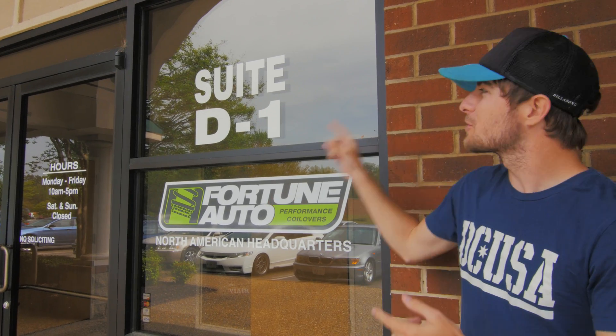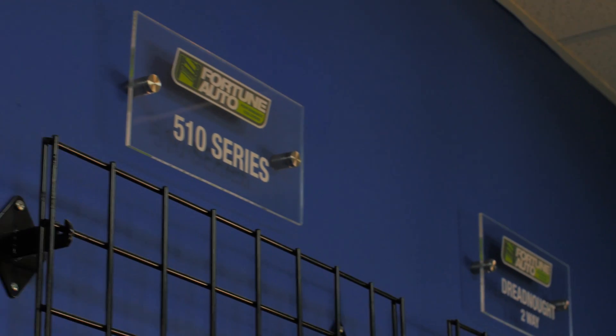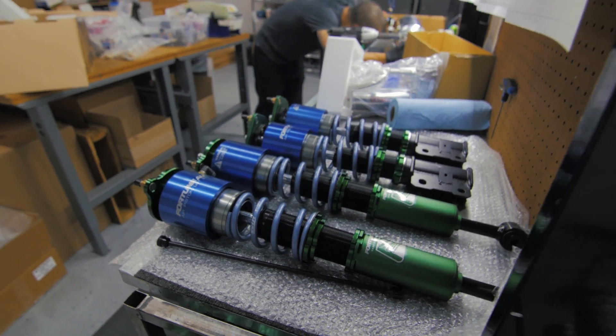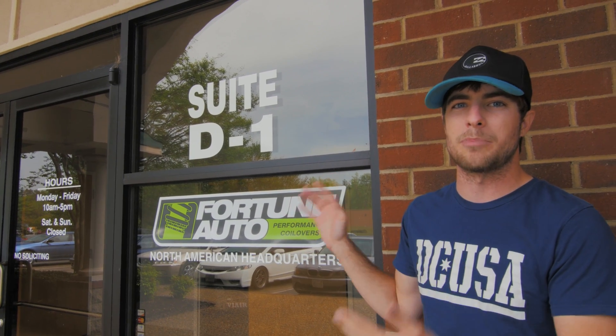Hey, what's up you guys. David here once again for another video, and today I'm at Sweet D1 at Fortune Auto's North American headquarters. Who is Fortune Auto? Fortune Auto makes some of the best coilovers in the world. I use them on my 240. A bunch of cars I've reviewed have used Fortune Auto coilovers and they're personally my favorite brand — they ride extremely smooth and they're used in some of the best time attack cars in the country. Fortune Auto was kind enough to invite me to tour their facility to show you how coilovers are built and why they're one of the best products you could buy. So let's go inside and check it out.